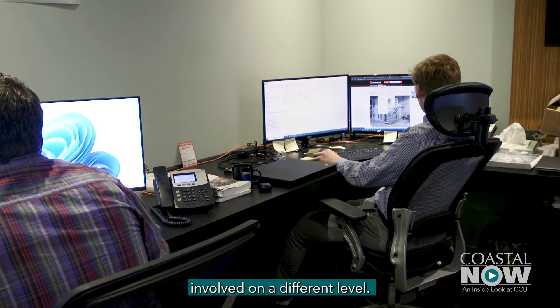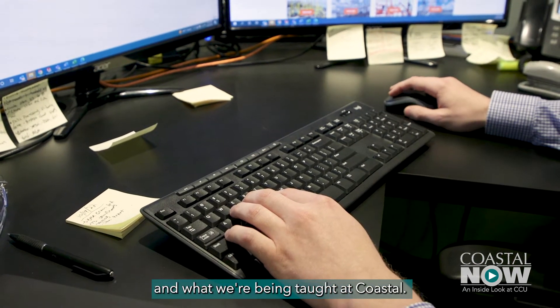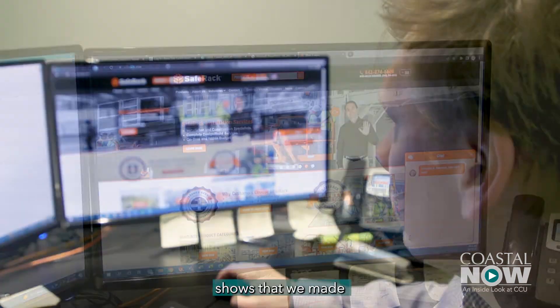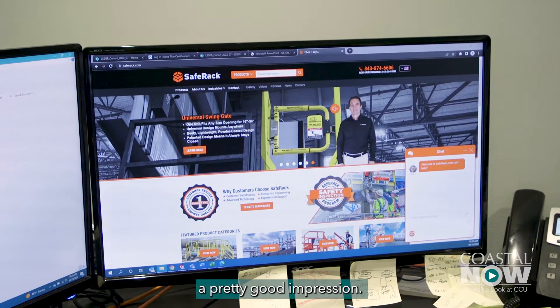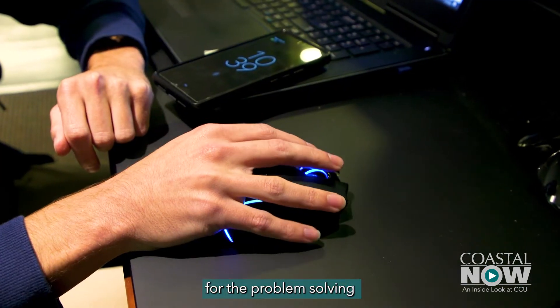It really gets you involved on a different level. They like our students and what we're being taught at Coastal. I've seen emails of them asking for more interns, so it shows that we made a pretty good impression. The courses at Coastal's engineering department really prepare you for the problem-solving aspect of engineering.